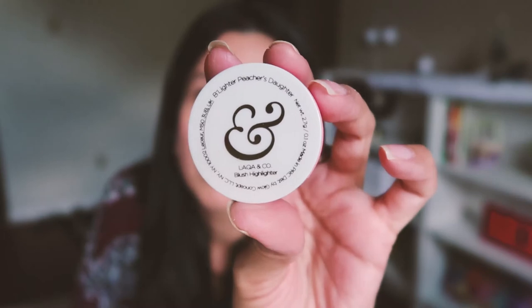By going through Birchbox they give you a little bit to try, and then if you like it you can order a full size from birchbox.com. In this month's box I got a candlenut body cream. I also got a blush highlighter from L'Aqua & Co., and I also have a styling cream from Living Proof.